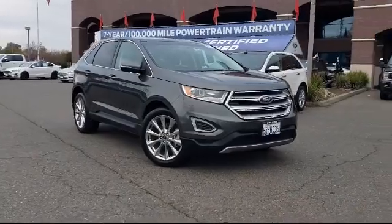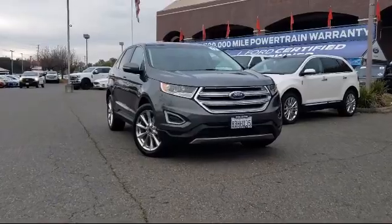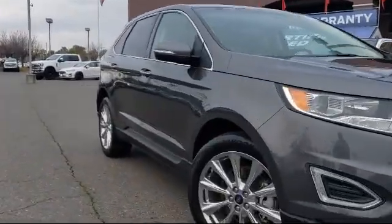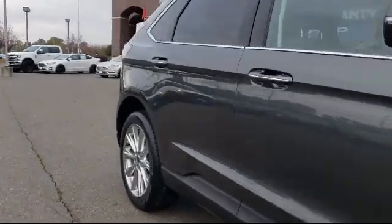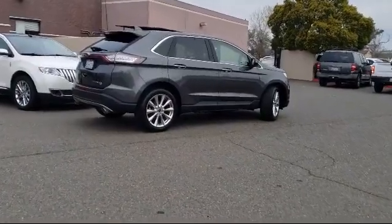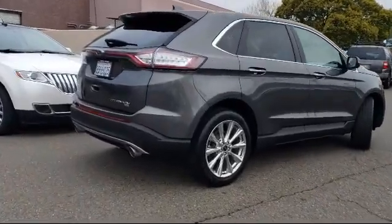It comes equipped with rear spoiler, alloy wheels, steering wheel controls, keyless entry, Sirius XM satellite radio, tire pressure monitoring system, parking sensors, rear-view camera, heated front seats, and air conditioning, and has less than 15,000 miles on the odometer.